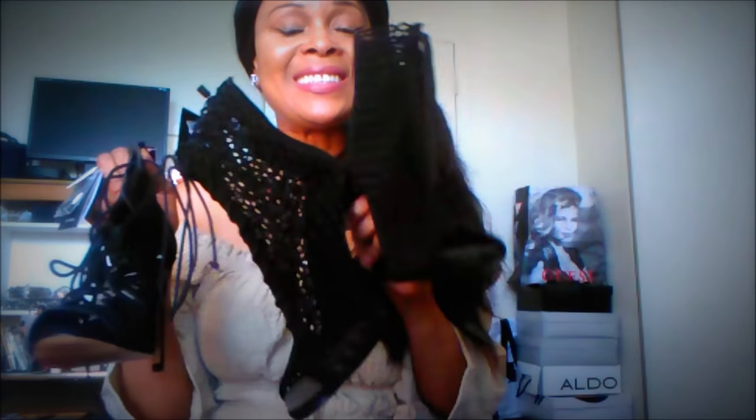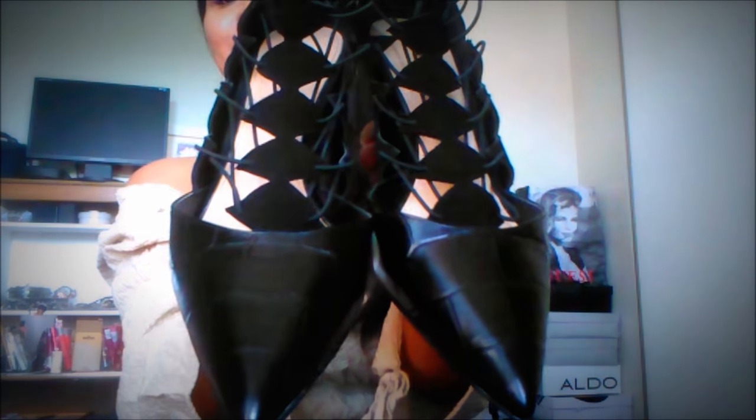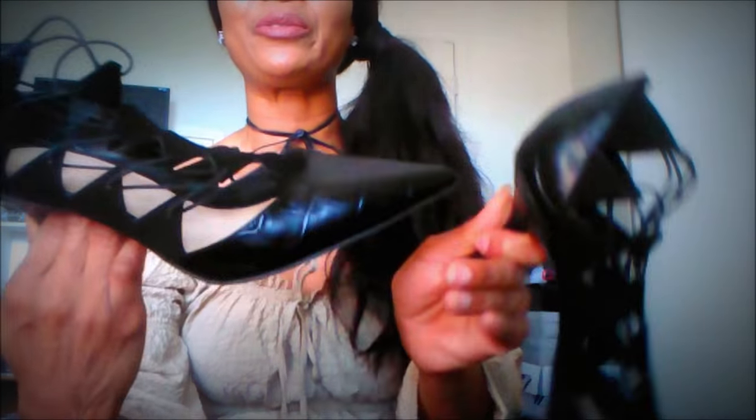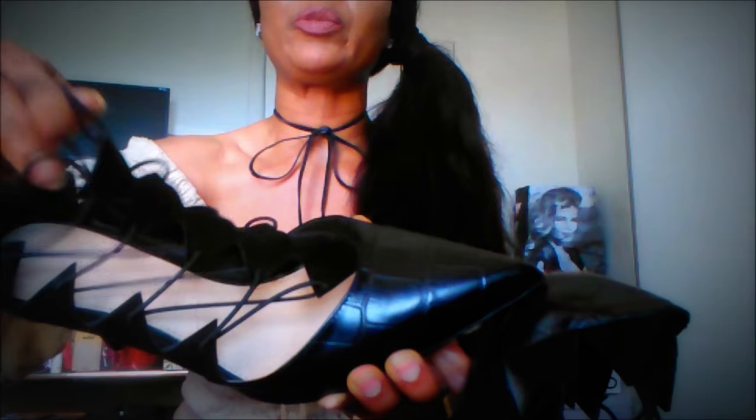My third one is this gorgeous pair — oh my goodness. I love the pointy tip and I just love the detail up here, the way this looks on top of your feet.